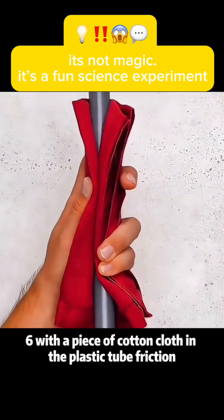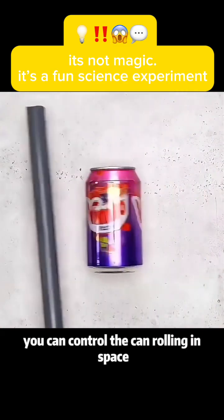Experiment 6: With a piece of cotton cloth rubbing inside a plastic tube, you can control a can rolling in space using static electricity.